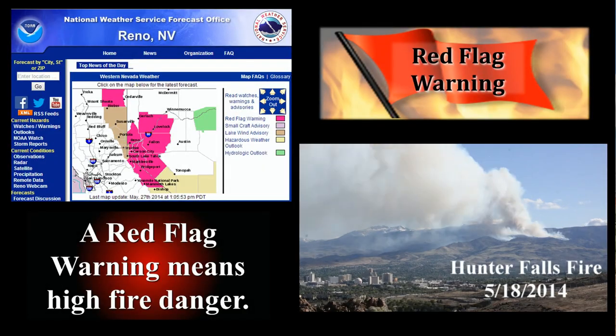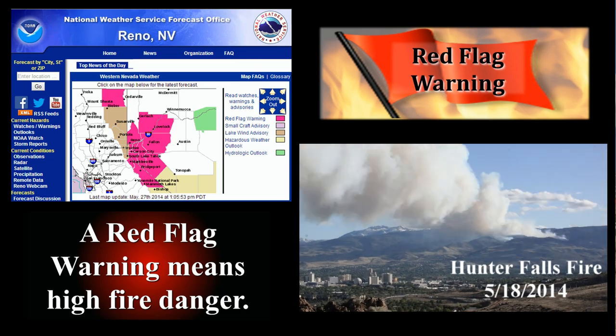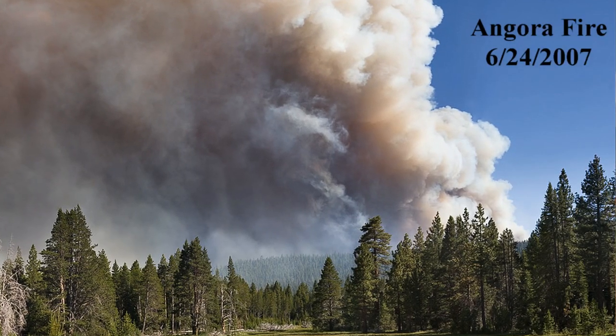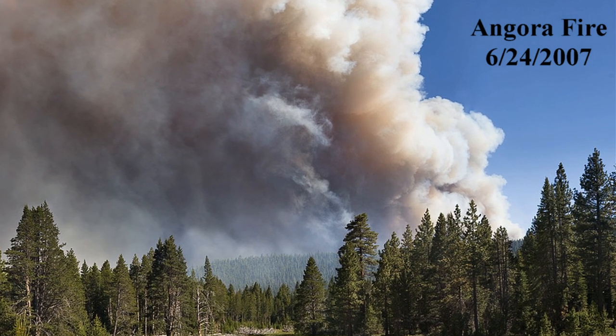Red flag warnings alert fire agencies and the public of weather conditions that have the potential for wildland fires to grow rapidly in size and intensity before first responders can contain them. Red flag warnings are only issued for those areas where the grass, bushes or trees are dry enough for large fire growth.